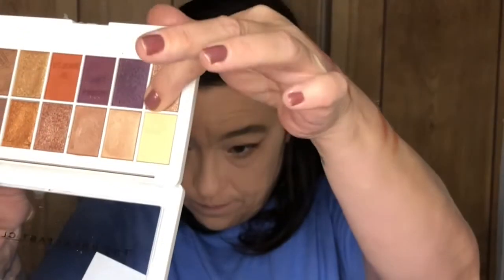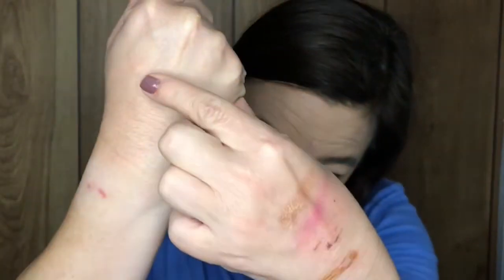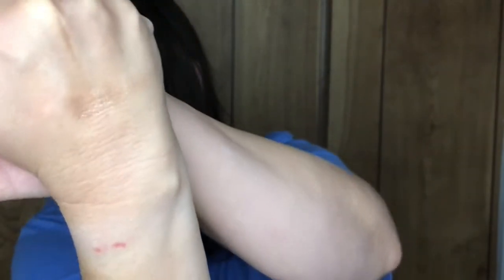Unless you are a collector or reviewer, I don't recommend this palette at all. You can see how hard I've been working — especially this shade — there is nothing happening. I'm digging and it comes off on the finger but barely comes off on my hand. So 'Being Bad Feels Pretty Good' is more of a dud for me.